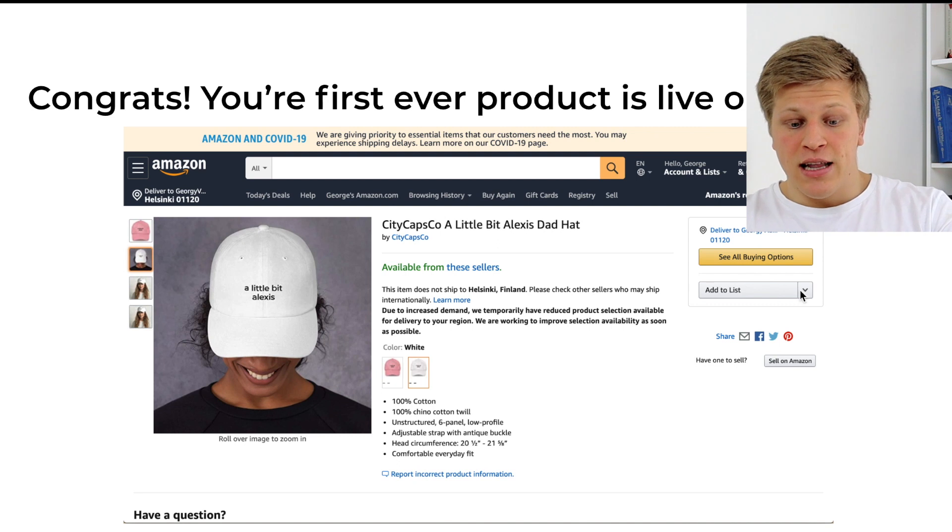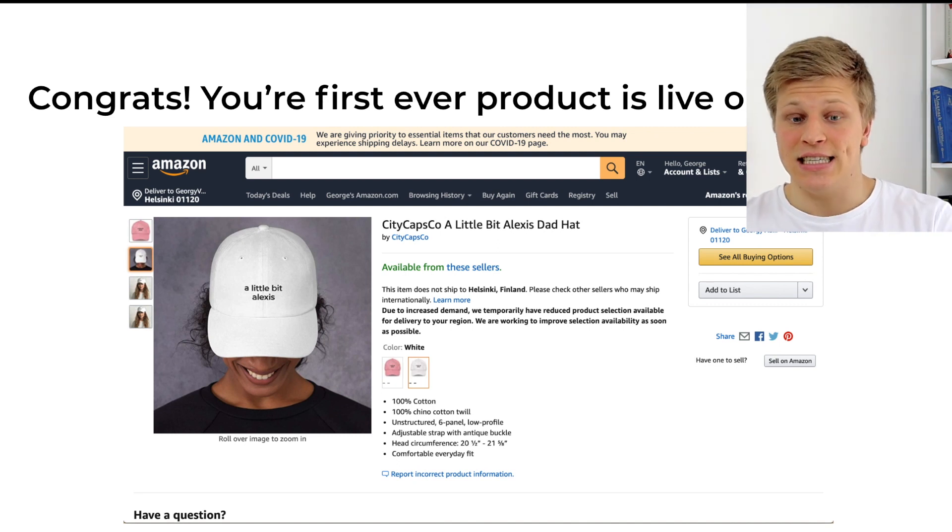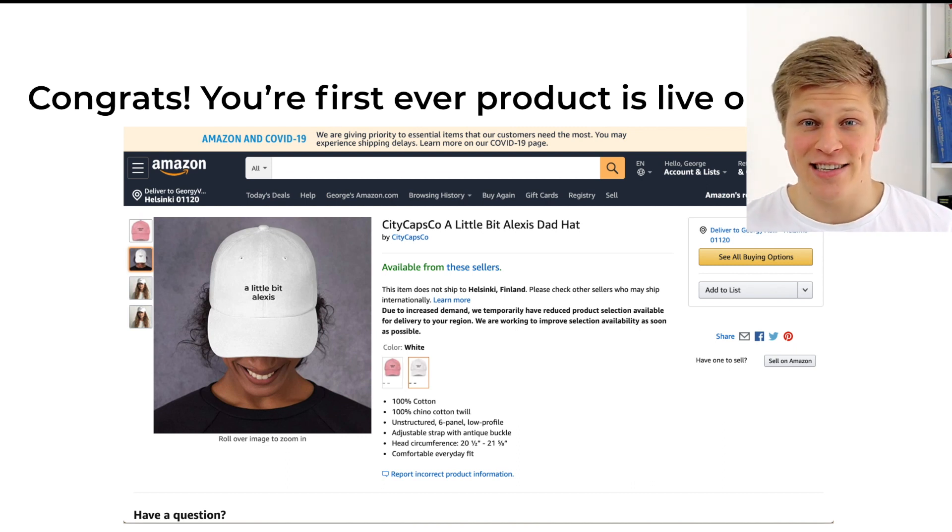That's going to be your first product on Amazon ever. As you can see here, 'a little bit of Lexus' is an existing product I have in my store, so I just used that as an example. citycaps.co is actually my store that I run every single day — you can check it out, just type in citycaps.co.